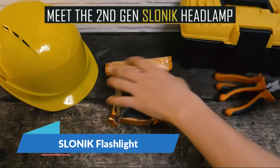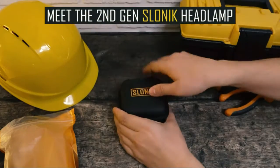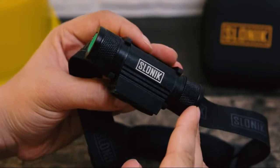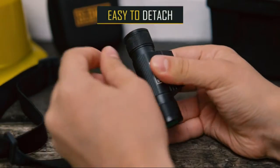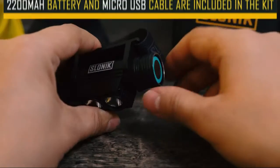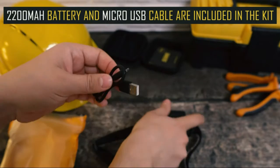Slonik Flashlight — super bright and powerful headlamp. The upgraded Slonik 2nd Gen is a 1000 lumen rechargeable headlight capable of reflecting a 600-foot beam without any problem. It is compact and lightweight, only 4.19 ounces with battery included.